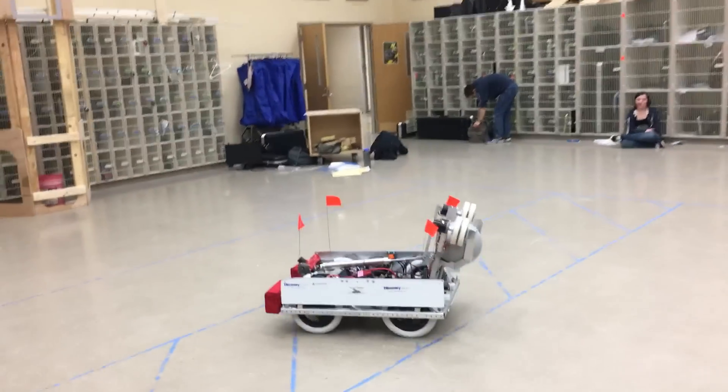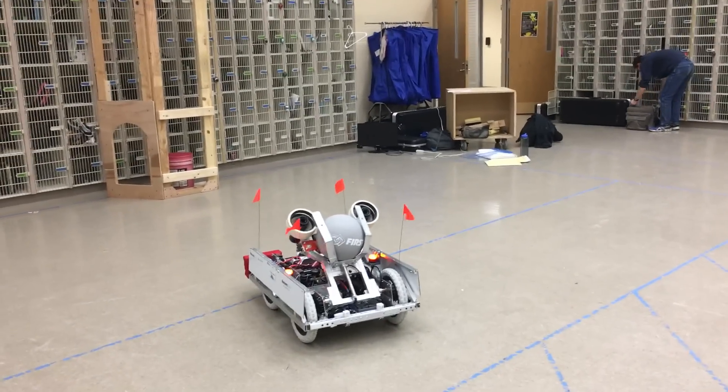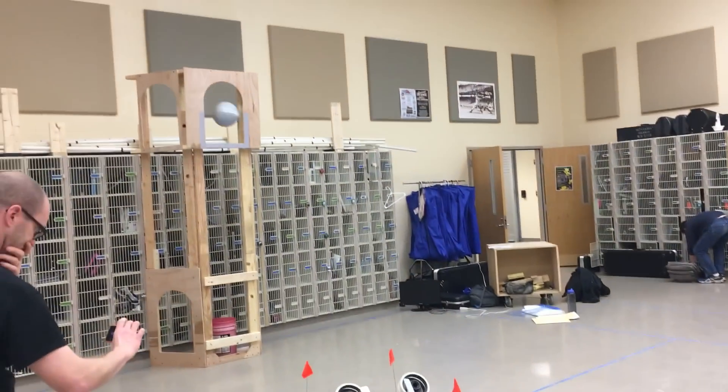We built hardware all the way up until today, so this system has only been tested today, and as you can see we were able to get pretty fast cycle times out of it.